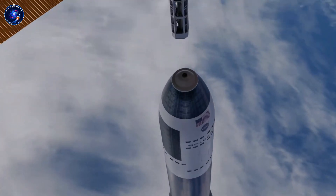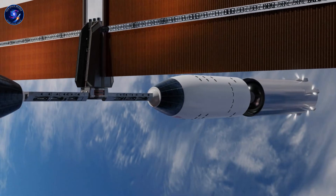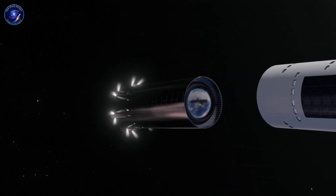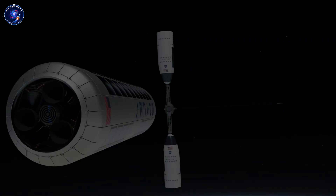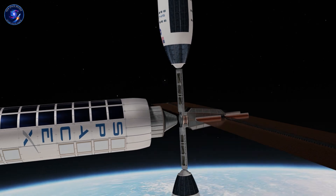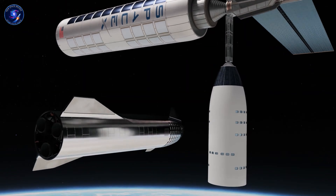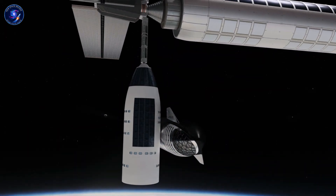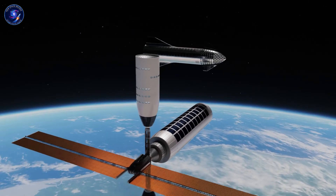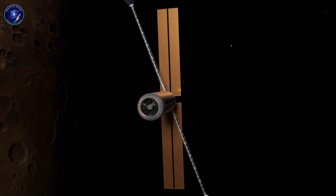Sounds efficient until you face reality. Every seal between modules is a potential failure point. Every connection requires spacewalk time in lethal conditions. Every assembly step multiplies risk. Then there's the lava tube strategy that gained serious traction recently. Mars has enormous underground tunnels formed billions of years ago, some potentially hundreds of meters wide—natural radiation shielding, stable temperatures, protection from dust storms.